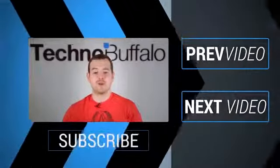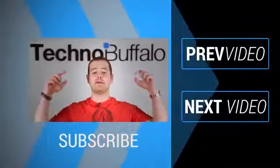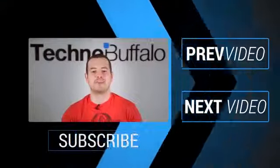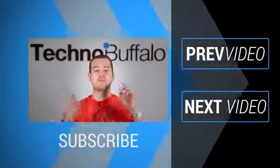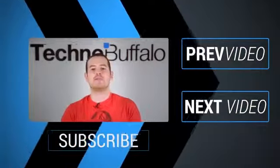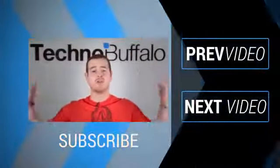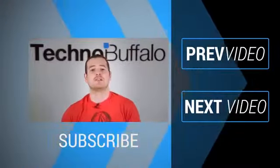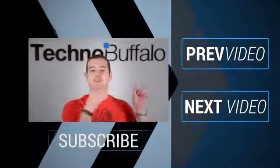Thank you for watching the video. If you enjoyed it, click on the subscribe button to get tons more tech videos from Technobuffalo. We've got awesome unboxings, comparisons, reviews, recaps, and everything else you can think of in the tech world right here on the channel. Join the herd today, and click over this way to see some other recent videos.